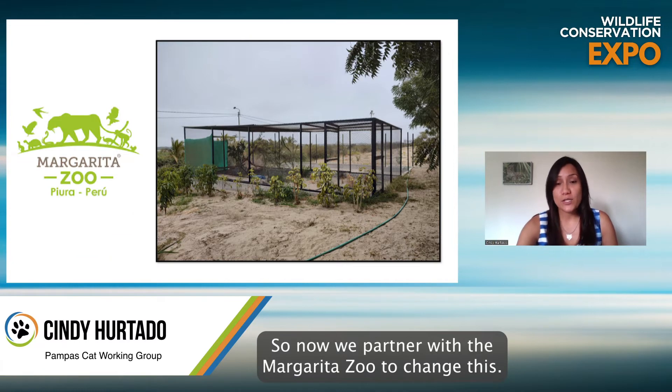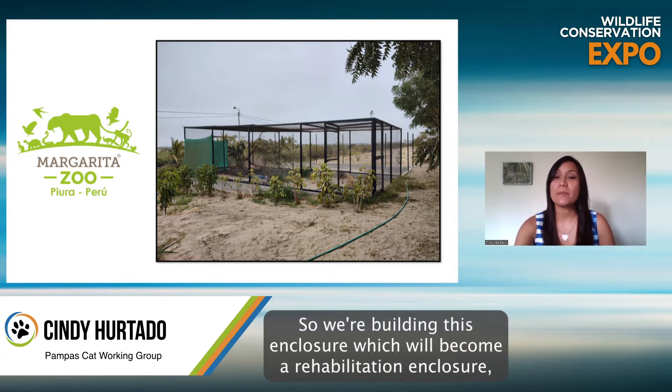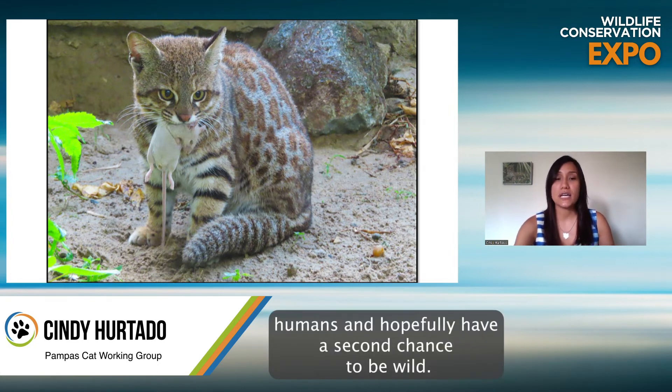So now we've partnered with the Margarita Zoo to change this and give these kittens another opportunity — a second chance. We're building an enclosure that will become a rehabilitation enclosure, where these cats will have the opportunity to learn hunting skills, learn to fear humans, and hopefully have a second chance to be wild.